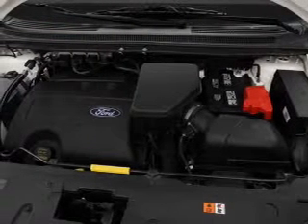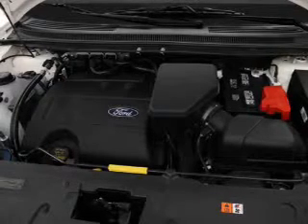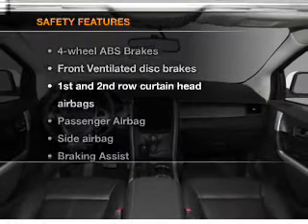Power door locks, power windows, cruise control, Bluetooth wireless, an AM-FM stereo with a CD player, and satellite radio.